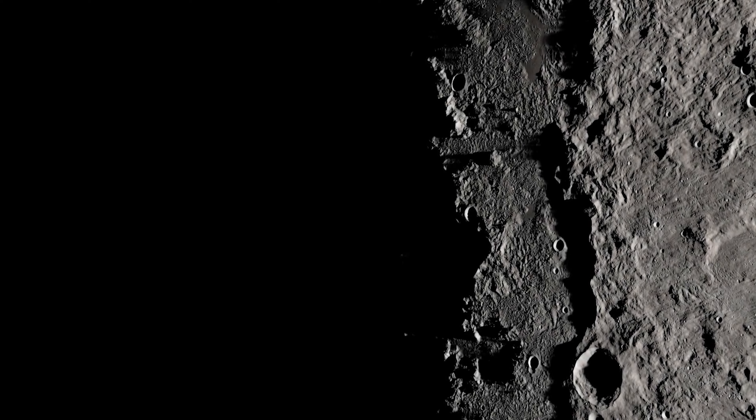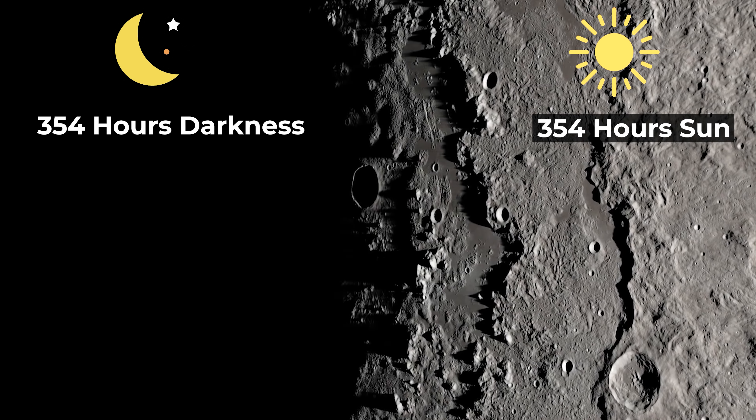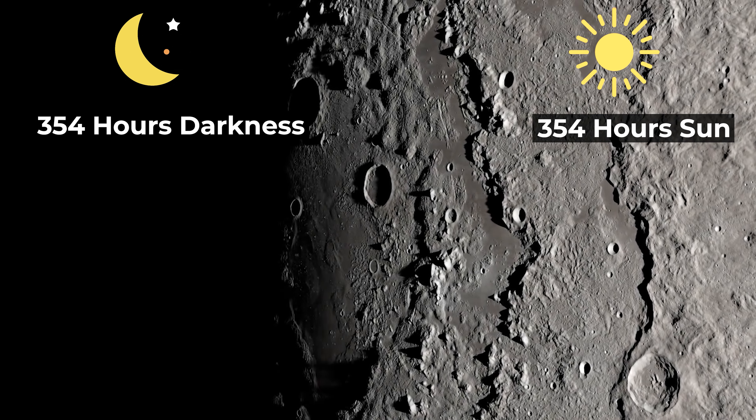This is crucial, since elsewhere on the Moon, the two-week period of darkness from sundown to sunrise would pose a significant energy storage problem. With the Sun never high in the sky, but also rarely absent from it, the poles solve two of the Moon's biggest problems.